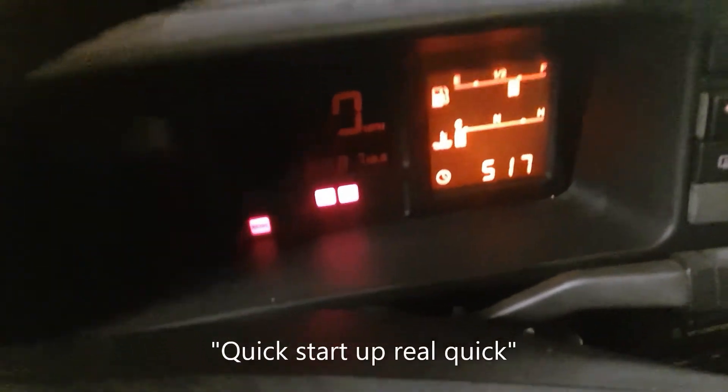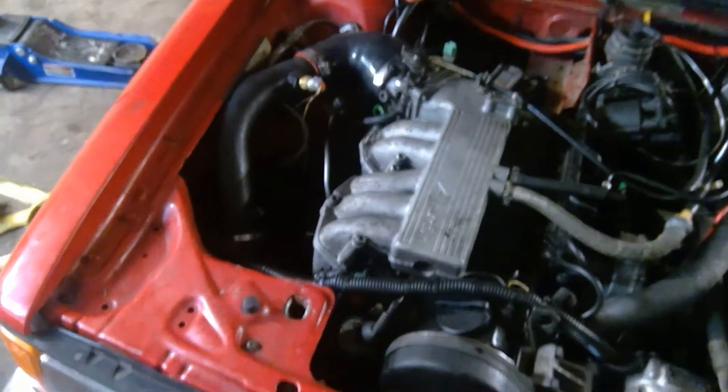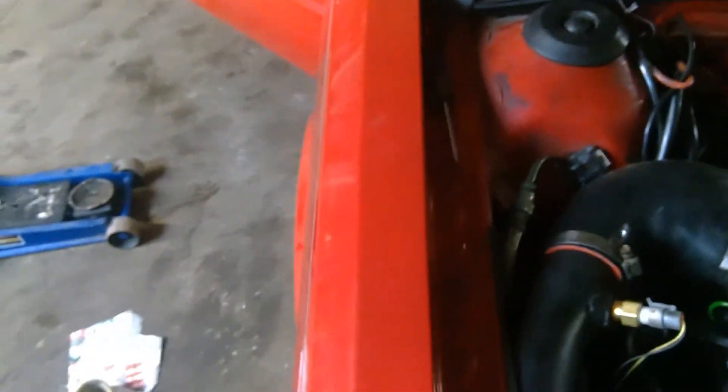I've got my Mega Squirt just dangling down right there. I thought I'd give you all a quick startup. It's running really smooth. The idle is kind of high, but... sounds awesome.